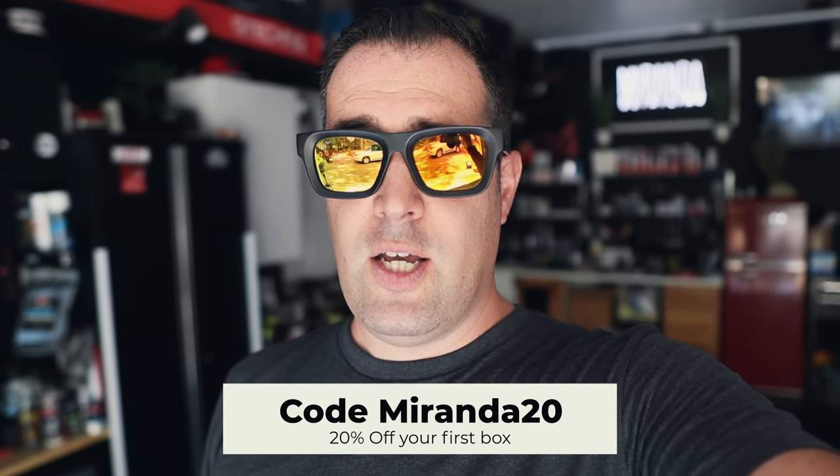I got some new products from a new company that started up, and I want to use some of those products today, as well as the Glovebox products that came in from Wizards. The Wizards detailing company did a takeover on the Glovebox detail. If you want to get your hands on those products or try out the monthly subscription from Detail Glovebox, check out the links down below. Enter code Miranda20 for 20% off your first subscription box. You'll also be able to win this month's box — I'll be doing a giveaway, so look forward to that.